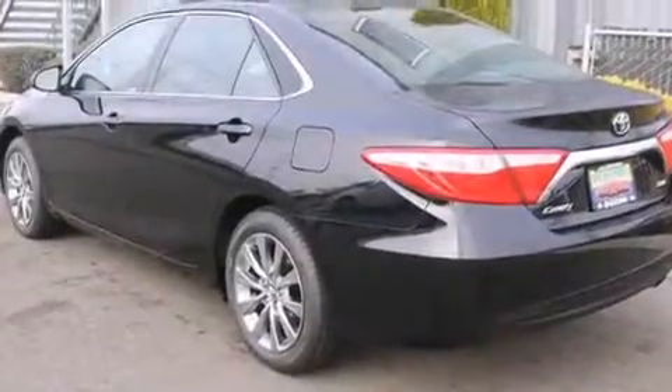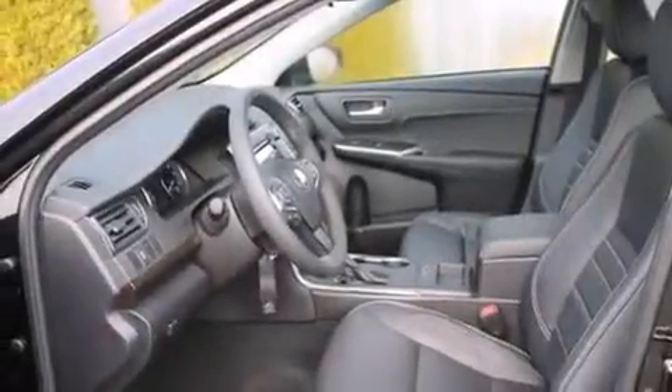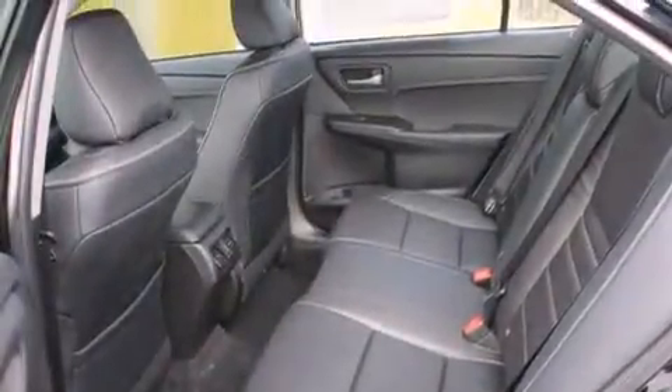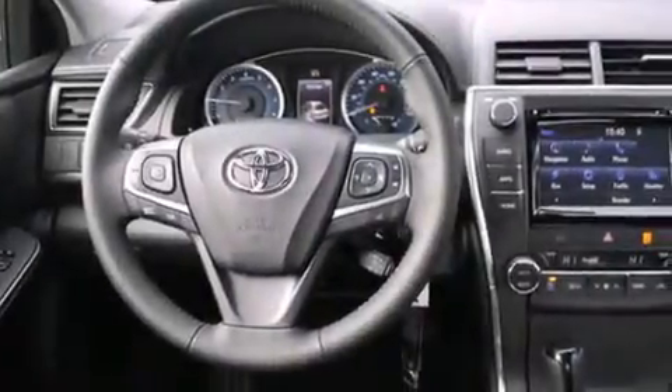Features include a navigation system, alloy wheels, traction control and stability control systems, a CD player, a leather-wrapped steering wheel, air conditioning with automatic climate control, cruise control, and steering wheel mounted controls.